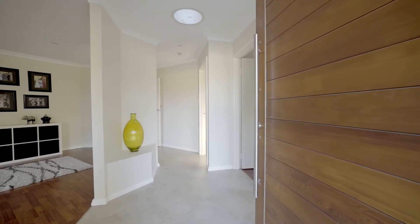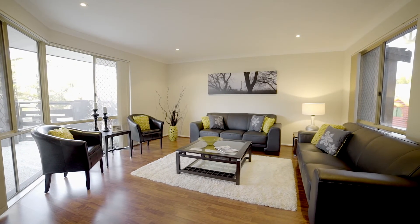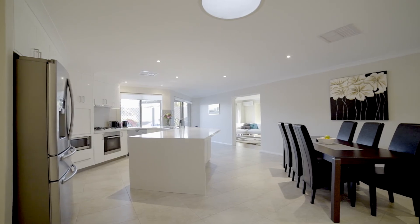You're invited through the panelled pivot door and instantly intrigued — the eye is drawn to the formal living and dining. Retreat to your master bedroom with supplementary ensuite. A spacious meals area and kitchen facilitates family living.